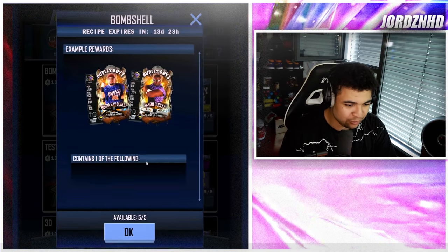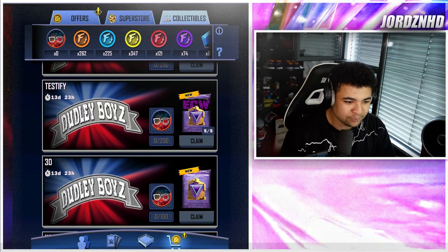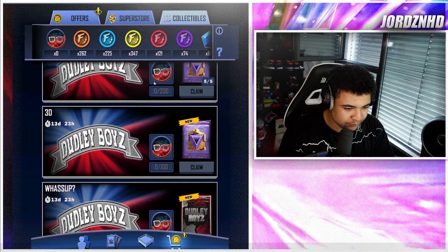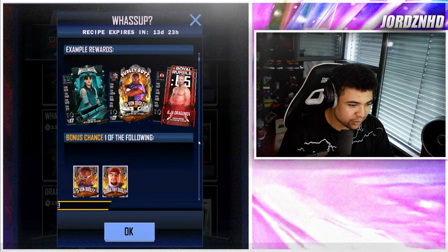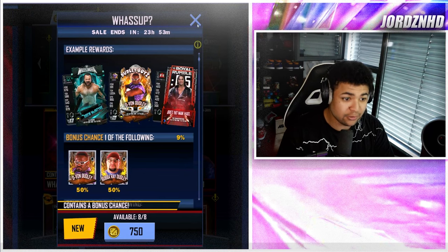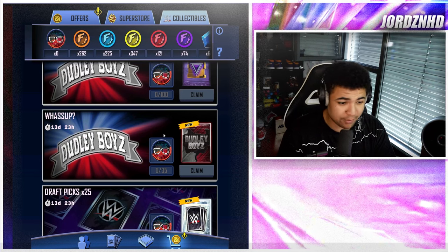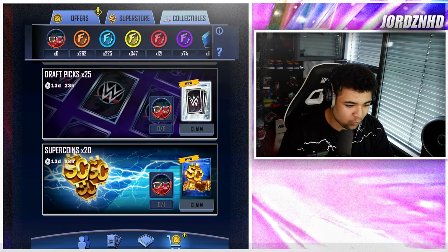250 collectibles gets you one of either DVon or Bubba Ray Dudley SE cards. 200 tokens gets you an ECW card — an Enigma one. 100 tokens gets you an Enigma card. 35 tokens gives you a What's Up pack, which is the pack currently in the store, and that has a nine percent chance at a DVon or Bubba Ray.